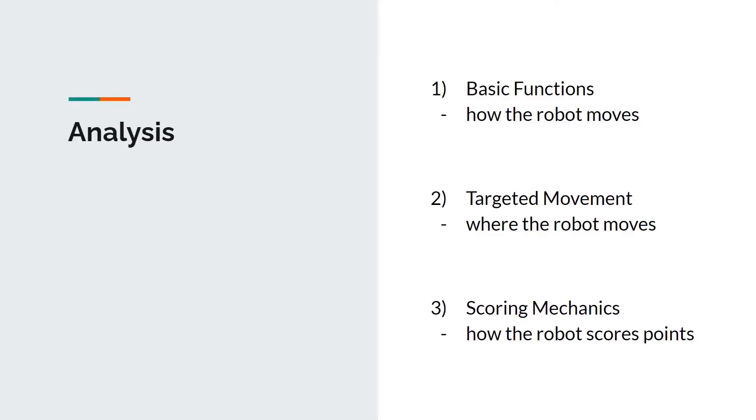To tackle this challenge, I came up with a solution which consists of three main parts. Firstly, basic functions that enable the robot to navigate around the map while avoiding traps and obstacles. Secondly, targeted movement which enables the robot to move to a specific area on the map. And lastly, scoring mechanics which enable the robot to collect and deposit objects in order to score points.